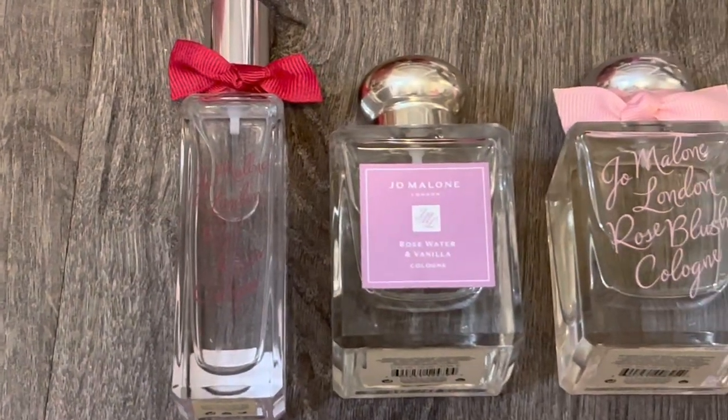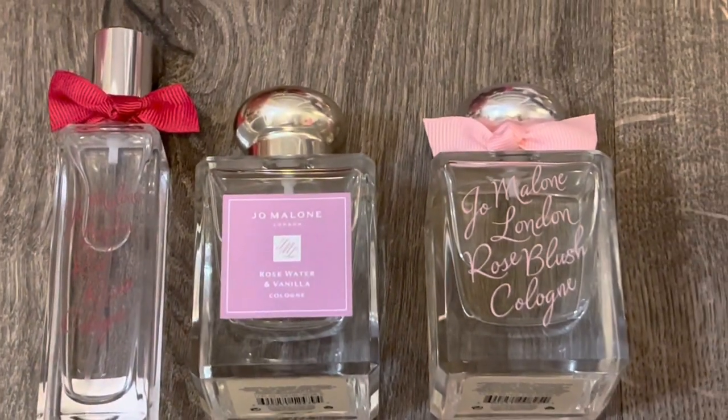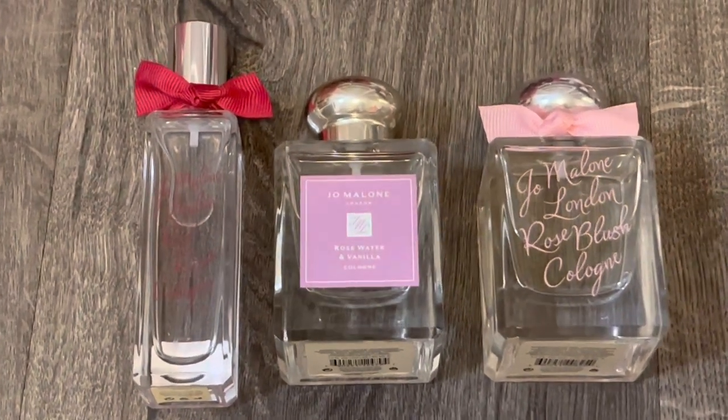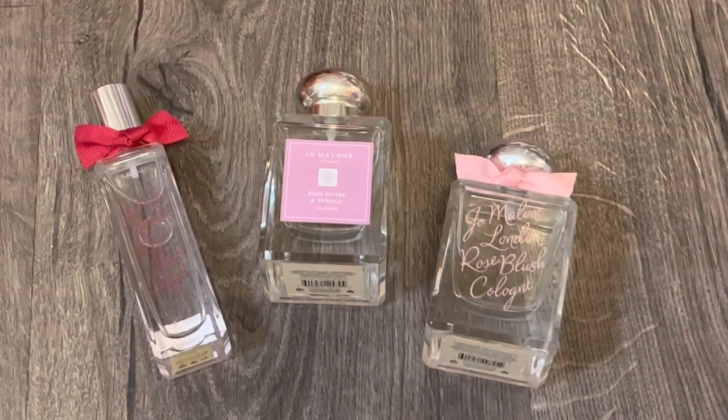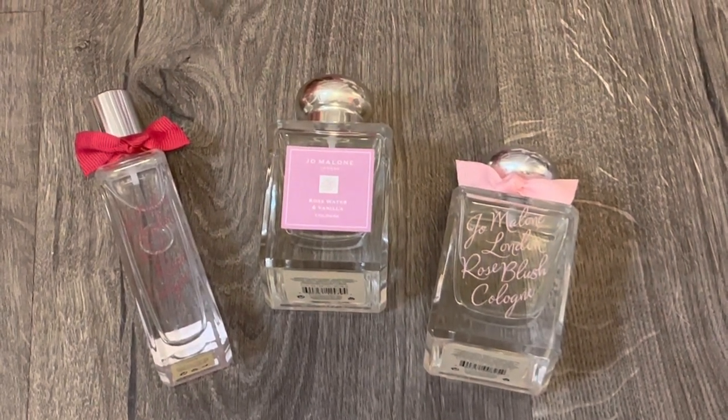So that's it for my review of the 2023 Jo Malone Celebrating the Rose Collection. Let me know what you think of these fragrances and which ones you're interested in trying. Thank you for watching — I hope that you'll subscribe, and I'll see you in my next video.